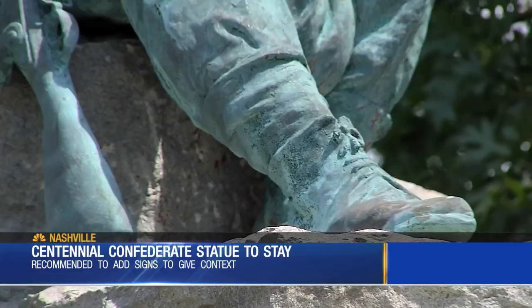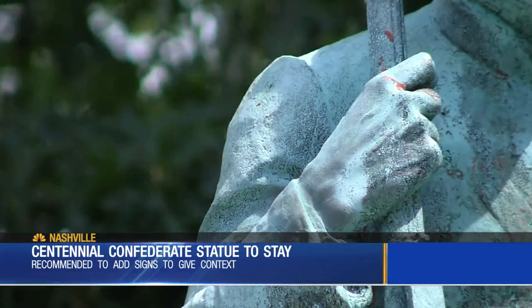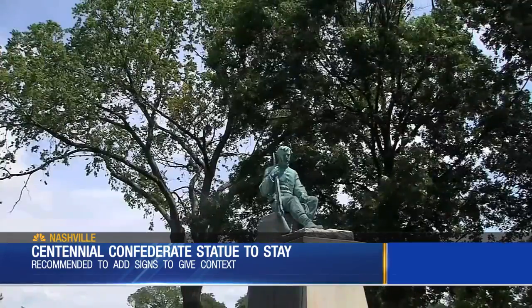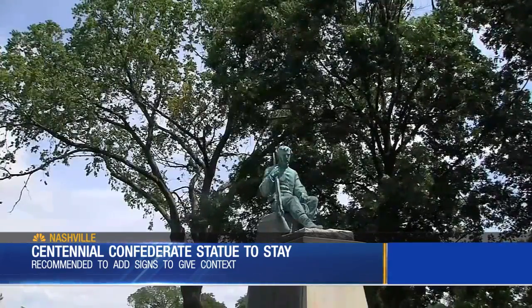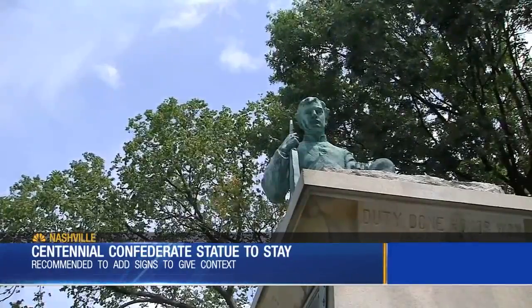Historical statues are protected under Tennessee law. Historians say by adding signs, they can give context as to why the statue was put up in the first place. The majority of Confederate monuments across the country were placed between 1900 and 1920, during a period of strengthening and institutionalizing Jim Crow laws. The future of the statue is still up to the full Parks Board.